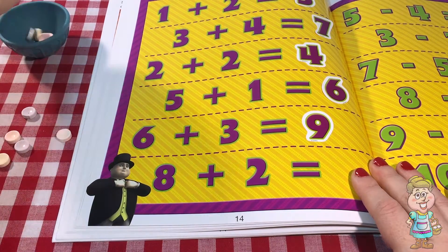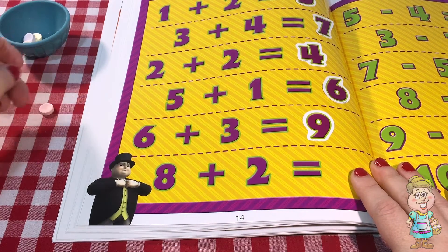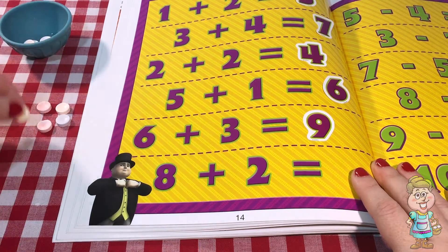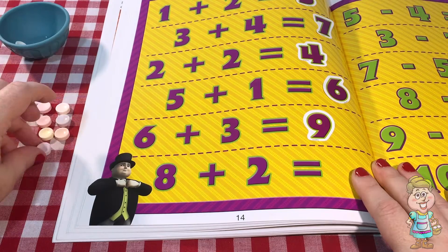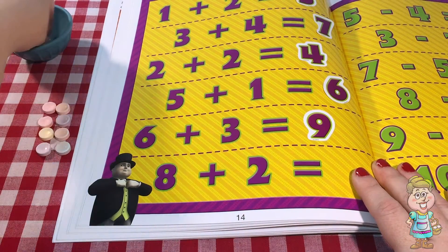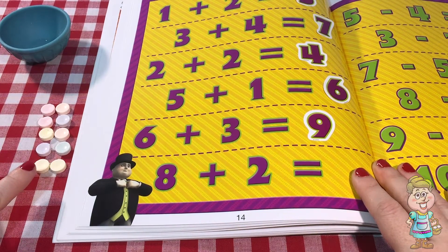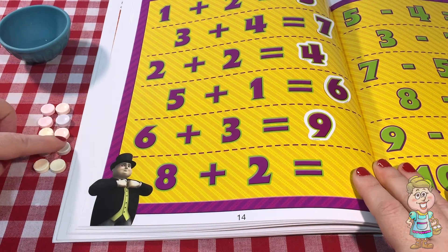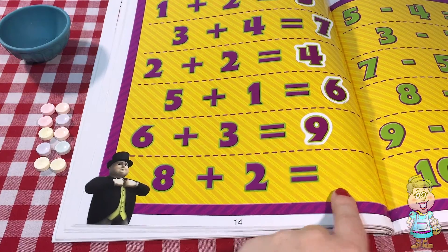So now we have eight plus two. That's tricky — that's a big number. So let's count eight: one, two, three, four, five, six, seven, eight. So we have eight there. And we're going to add two more. Here's two more. Let's count how many we have all together. One, two, three, four, five, six, seven, eight, nine, ten. So eight plus two equals ten.